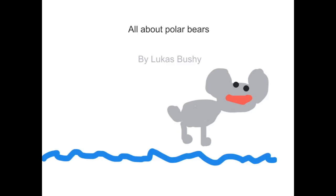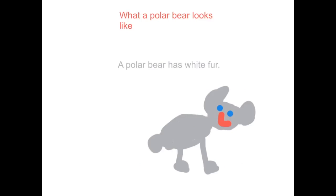All About Polar Bears by Lucas Bushey. What does a polar bear look like? A polar bear has paws to dig down.